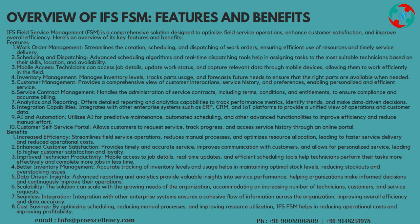Scalability: the solution can scale with the growing needs of the organization, accommodating an increasing number of technicians, customers, and service requests. Seamless Integration with other enterprise systems ensures a cohesive flow of information across the organization, improving overall efficiency and data accuracy. Cost Savings: by optimizing scheduling, reducing manual processes, and improving resource utilization, IFS FSM helps in reducing operational costs and improving profitability.